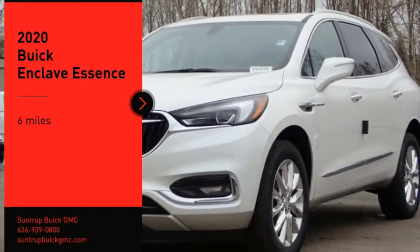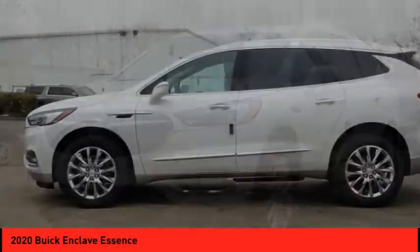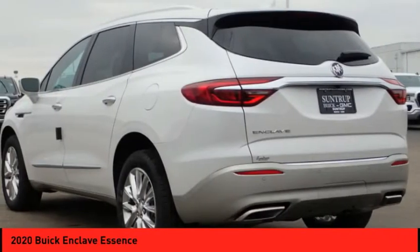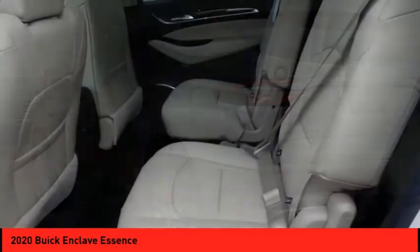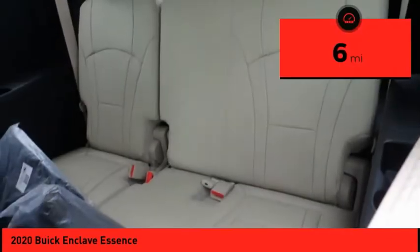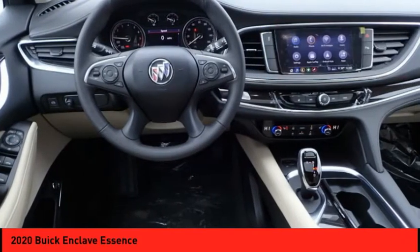Take a ride in the 2020 Enclave. The Enclave offers three rows of seats standard. Not only is it roomy and stylish, but Buick really did its homework on this vehicle — they did not cut any corners. This vehicle has less than 100 miles. Is love at first sight really possible? Let us know when you stop in.